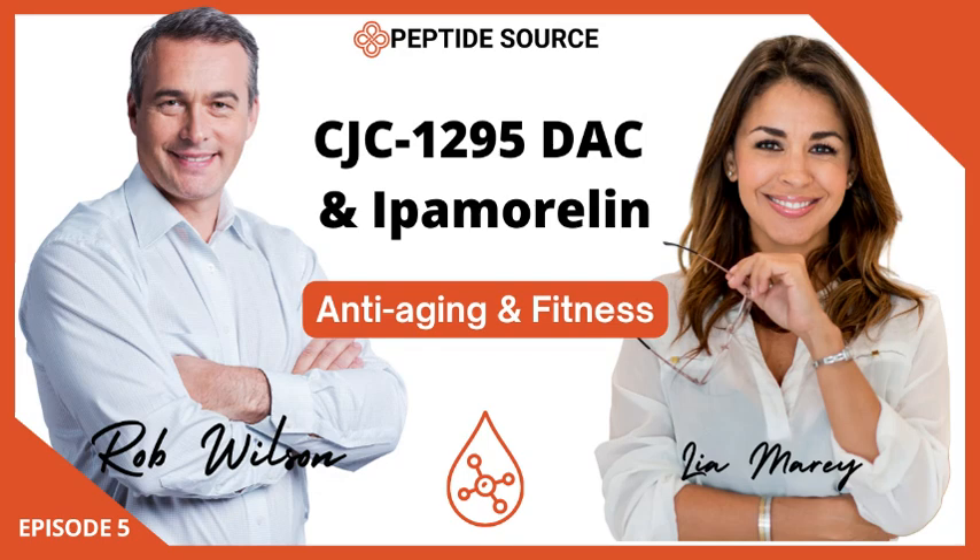We're diving into peptides this time, specifically CJC-1295 DAC and ipamorelin. If you're listening to this deep dive, you're probably already interested and at least a little familiar with them. We're going to unpack how they work, what they do, and what they might be able to do. Both are considered growth hormone secretagogues, but they have very different mechanisms of action and different effects.